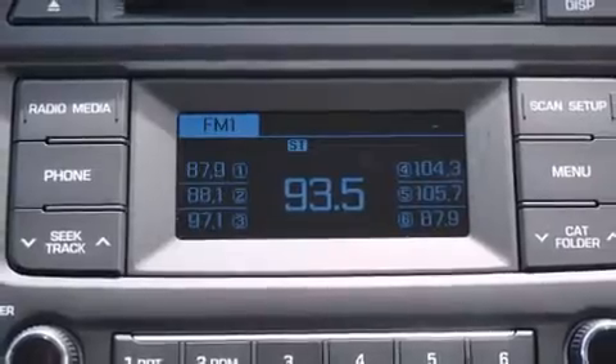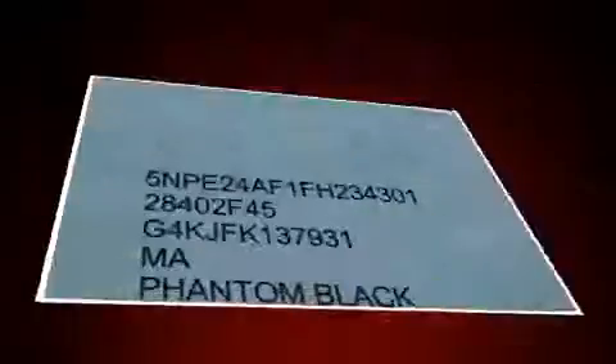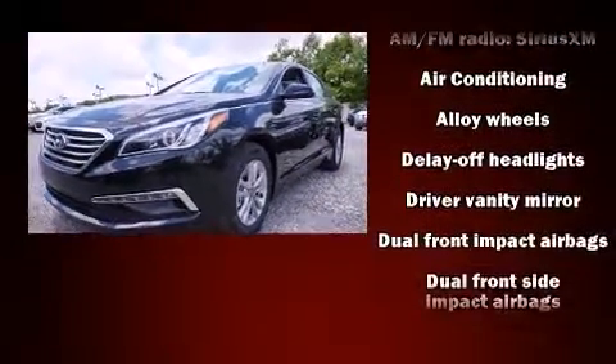Hyundai infused the interior with top-shelf amenities such as one-touch window functionality, remote keyless entry, and more. The premium sound drive features six speakers, providing you and your passengers a sensational audio experience.